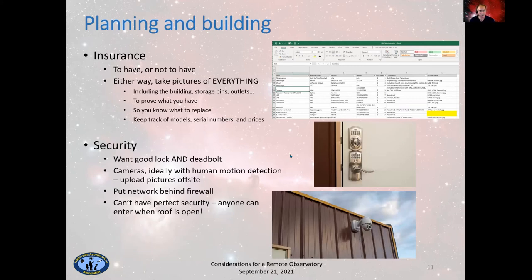Planning and building considerations: insurance — do you have insurance or not? In my case, I do. The insurance I'm paying for is mostly for the firehouse. Before I got the insurance, they wanted pictures; they had somebody come out and determine how far away the trees were and what kind of material the building was made out of — in my case, it's steel, so it's not likely to burn. Whether or not you have insurance, you want to take pictures of everything — the buildings, inside, outside, storage bins, all the things in the storage bins.